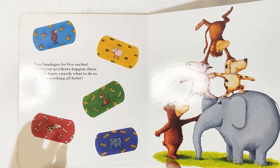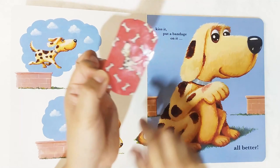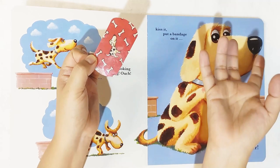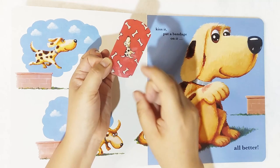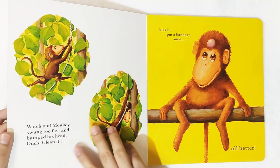Which among the bandage stickers should we put here? You let your child identify. We have the red bandage — you can tell your child why the red one. You can also test if your child can identify and tell what is a dog, what is a monkey, and whether they can tell the colors. This one is red, and there are background drawings of bones — because dogs love bones. So after putting the bandage: all better!